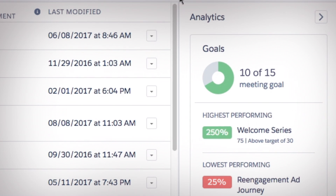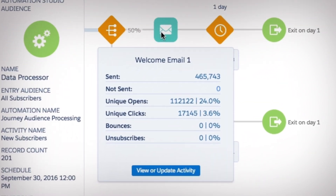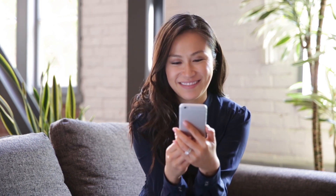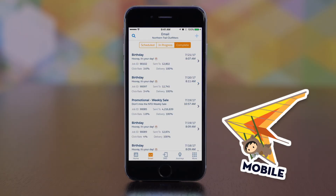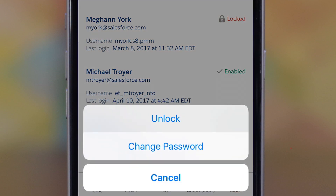Then, real-time analytics monitors campaign performance across the entire customer journey to better optimize campaigns and ensure users stay engaged. You can improve content, monitor campaigns, and manage user accounts, from anywhere.